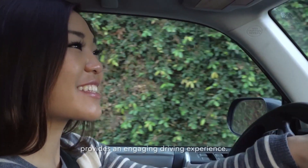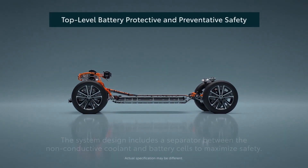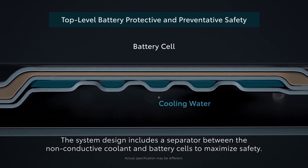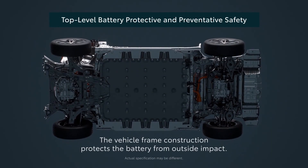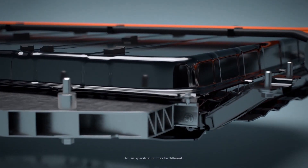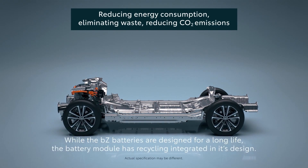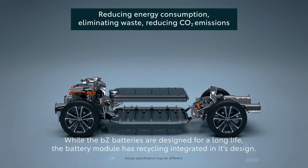DAABS provides an engaging driving experience. While the BZ batteries are designed for a long life, the battery module has recycling integrated in its design.